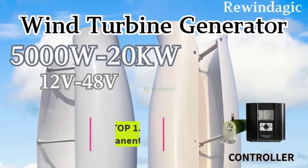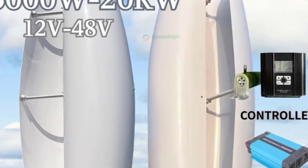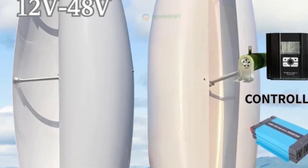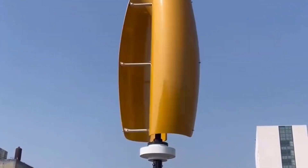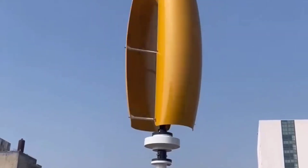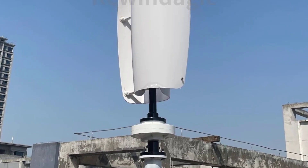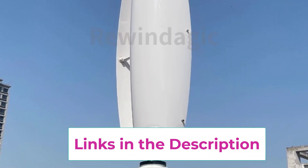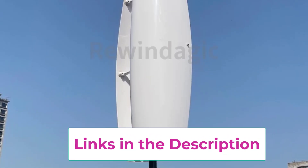Starting at number one: the wind turbine permanent magnet generator (PMG) is a high-efficiency renewable energy solution designed for small to medium-scale wind power applications. Available in 5kW, 10kW, and 20kW models, this generator is engineered for low startup wind speeds, ensuring power generation even in areas with moderate wind conditions. It's ideal for residential, commercial, or off-grid installations, providing a reliable and sustainable energy source.